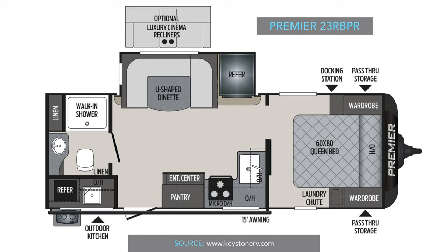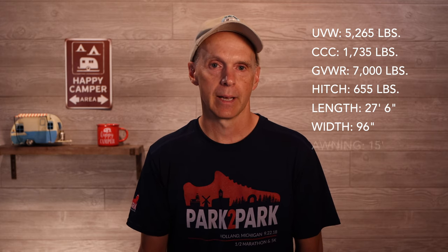The third model to look at is the Keystone Premier 23RBPR, 2021 version. Unloaded weight is 5,265 pounds with carrying capacity of 1,735 pounds, putting gross weight right around 7,000 pounds. It has a slightly heavier hitch weight at 655 pounds. The Premier is a good bit longer at 27 feet 6 inches and 96 inches wide. The awning is 15 feet — a little bigger than the R-Pod. It has a 43-gallon fresh tank, a 60-gallon gray tank, and a 30-gallon black tank — the same as the R-Pod on the last two.